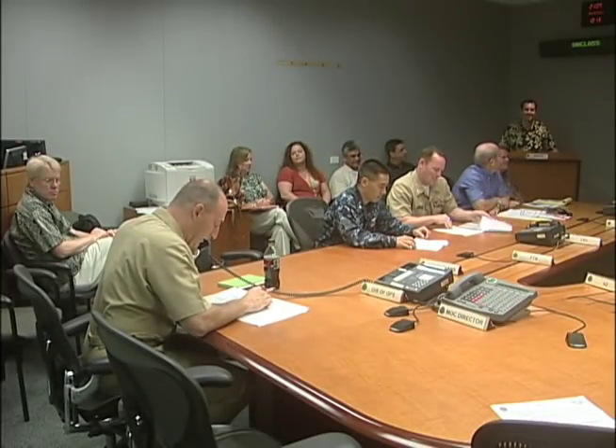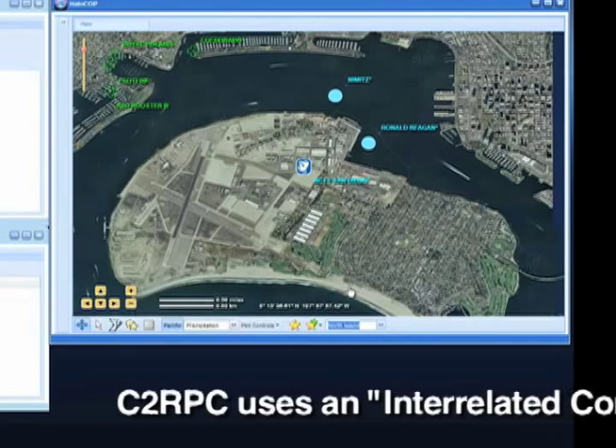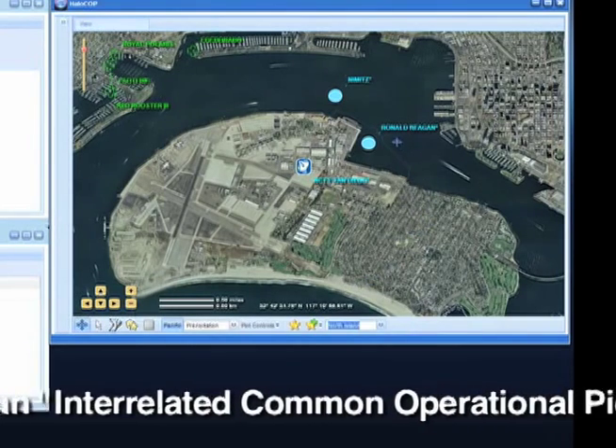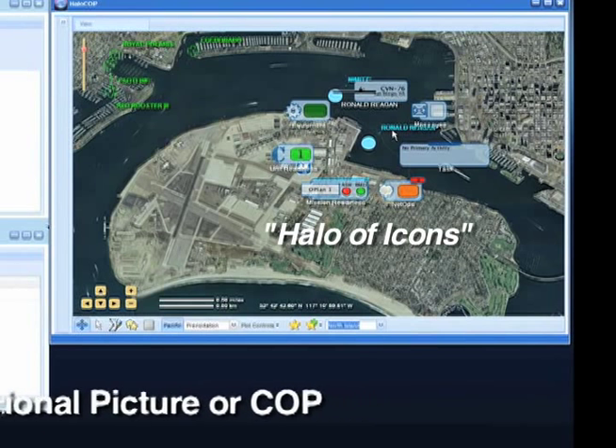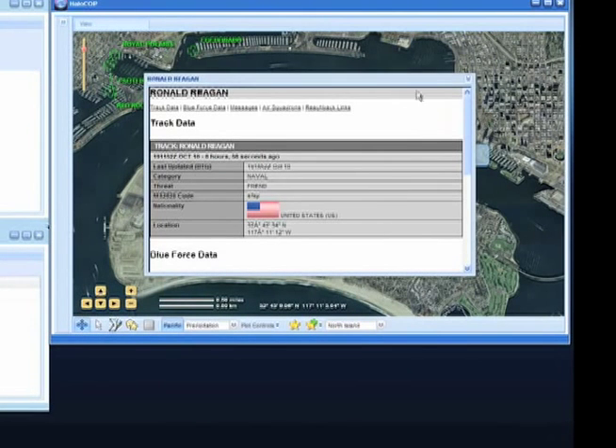ONR's support has been crucial to this effort. What ONR brings is that vision of what's possible in the future — that infusion of new technology. C-2RPC uses an interrelated common operational picture, or COP, with a halo COP, referring to the halo of icons that appear when the user hovers or positions the mouse above a track for more detail.